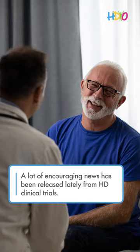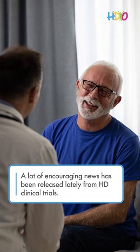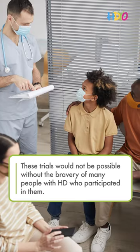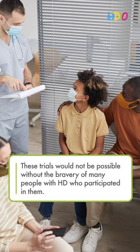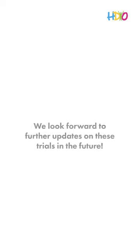A lot of encouraging news has been released lately from HD clinical trials. These trials would not be possible without the bravery of many people with HD who participated in them. We look forward to further updates on these trials in the future.